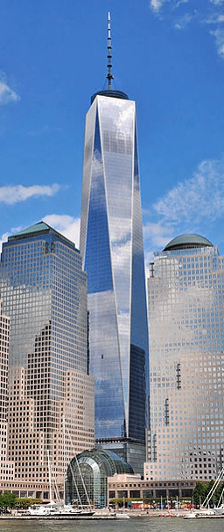One World Trade Center, also known as One WTC or Freedom Tower, is the main building of the rebuilt World Trade Center complex in Lower Manhattan, New York City. One WTC is the tallest building in the United States, the tallest building in the Western Hemisphere, and the sixth tallest in the world.